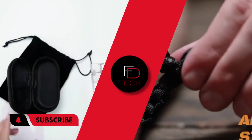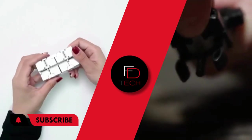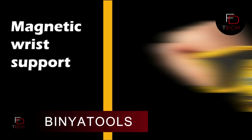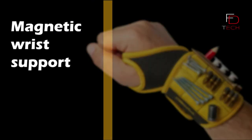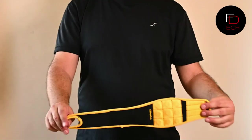Until the end of the video, don't forget to subscribe to the channel and activate the notification bell. I hope you like it — have fun! Vinyatool's magnetic wristband: with super strong magnets, hold screws, nails, drill bits — very strong magnets.